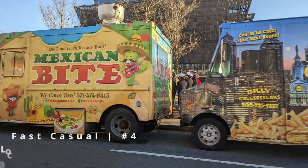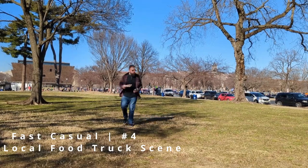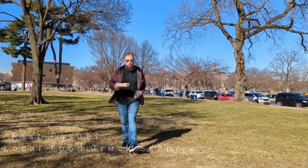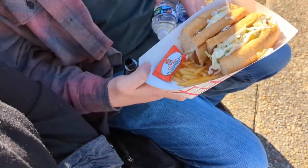On our way into town, we noticed food trucks lined up everywhere. We made sure to hit one of them up and really enjoyed our chicken sandwich. Eric kind of panicked when they asked him which sauce he wanted so all we got was mayonnaise, but there were lots to choose from.